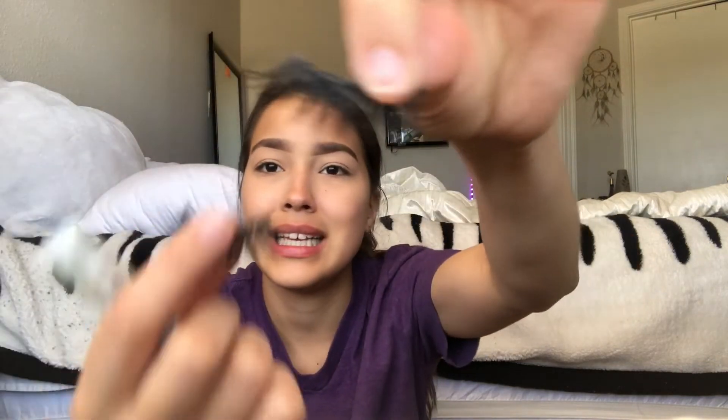The last thing, other than lip gloss, is my eyelashes. I'm using these big ones and Duo glue. The last thing that my friend also gave me was this.